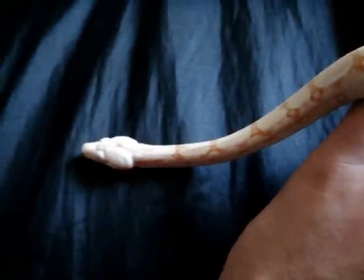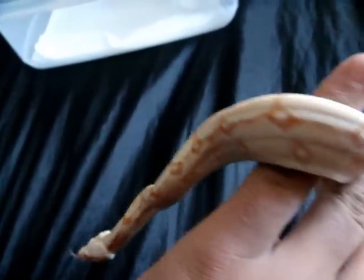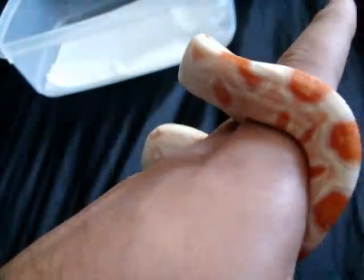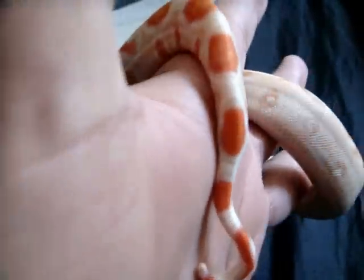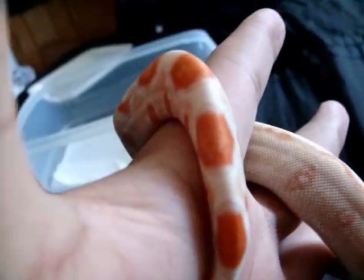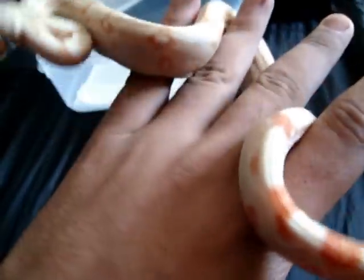This is my male albino boa. Really cool animal. His tail's really cool — he's got this red-orange, kind of banana yellow colour which looks white on camera, but it's really cool. Kind of looks like an albino milk snake, I think, his tail.